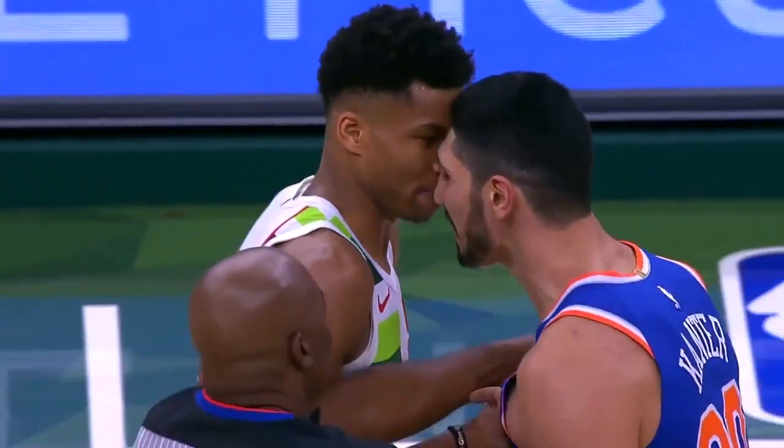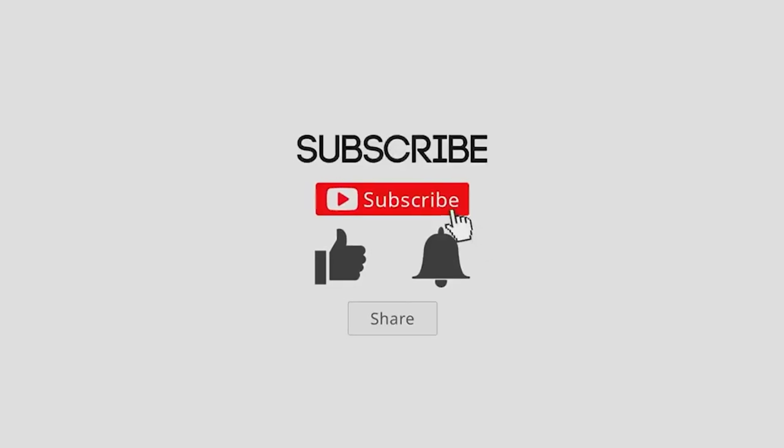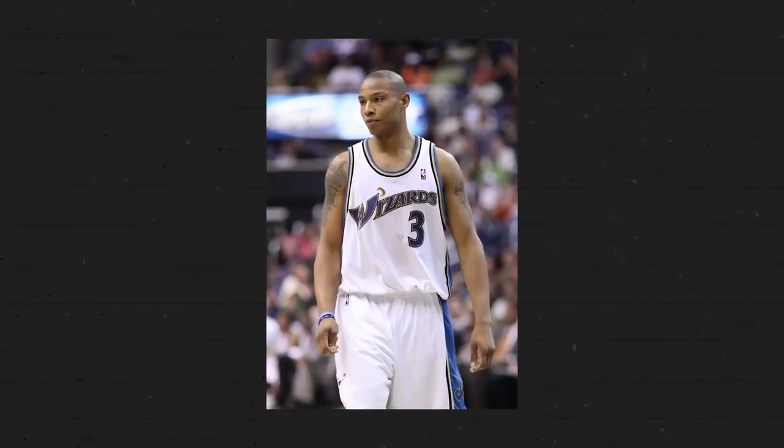And there you have it, the top nine items banned from the NBA. It's fascinating to see the intersection of sport, fashion, and regulation in the world's premier basketball league. If you enjoyed this video, remember to give it a thumbs up, share it, and hit that subscribe button for more such intriguing content. Until next time, stay inbounds. While style points might not count on the scoreboard, they certainly make the game more interesting.